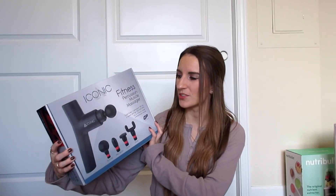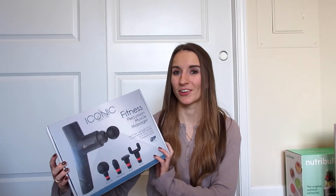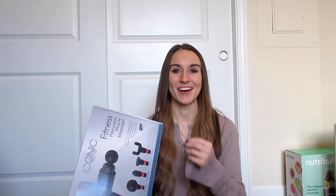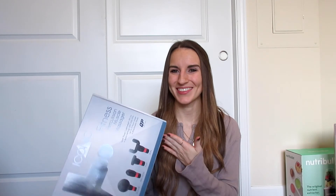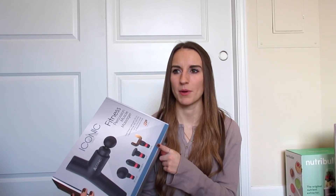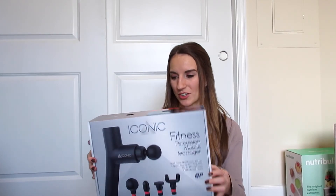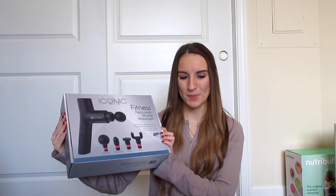I'm so excited for this — it's a fitness muscle massager, another gift from Josh. We actually found this at Home Depot for around $30. A lot of those other ones are in the hundreds of dollars, which I couldn't justify. You wouldn't think you'd find something like this at Home Depot, but you'd be surprised. I also think I saw it online at JCPenney or Kohl's, so I'll try to find a link. If you want a muscle massager without spending a lot, this might be the one.